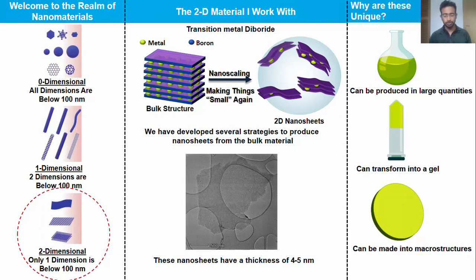I work with two dimensional nanomaterials. I work with a specific kind of material called transition metal diborites, where a metal atom like titanium is sandwiched in between layers of boron. And over the years, I have developed an expertise in making nanosheets from the bulk material.